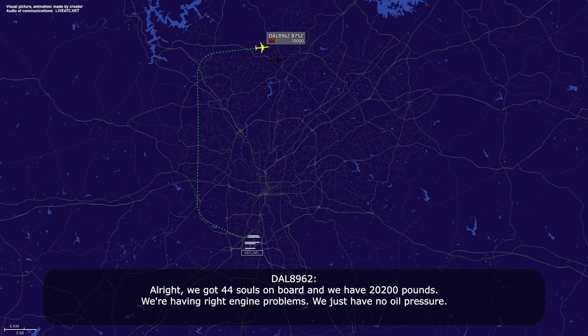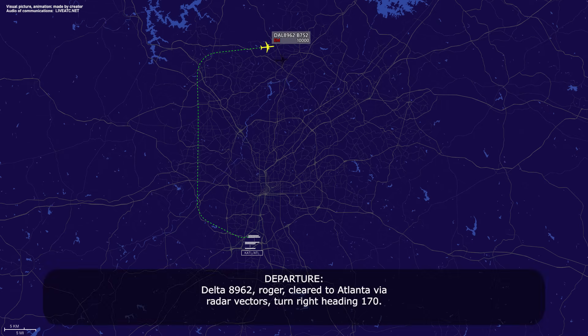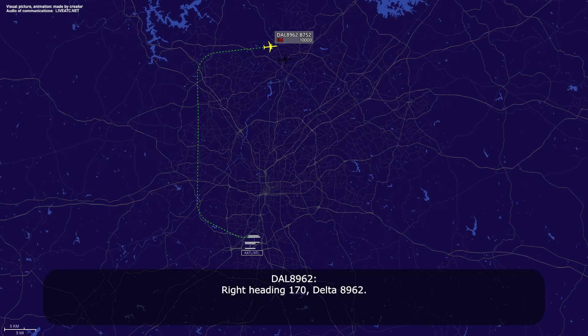All right, we've got 44 souls on board, and we have 20,000.2 pounds. We're having right engine problems — we just have no oil pressure. Delta 89-62, roger. Direct to Atlanta via radar vector. Turn right, heading 1-7-0. Right, heading 1-7-0, Delta 89-62.